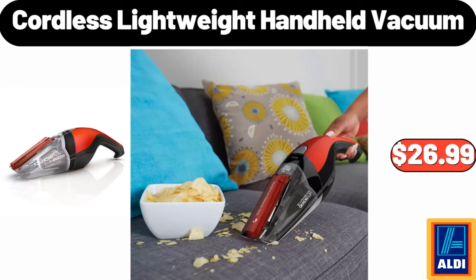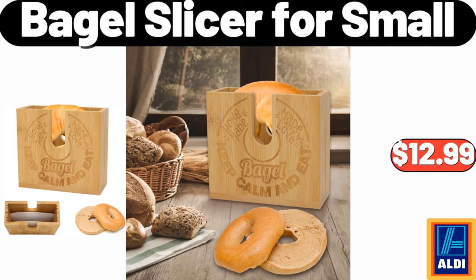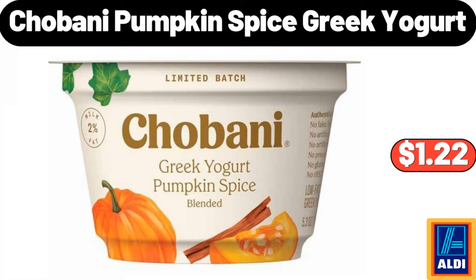Cordless lightweight handheld vacuum $26.99. Bagel slicer for small $12.99. Please don't forget to subscribe to my channel, thank you very much for everything. Chobani Pumpkin Spice Greek Yogurt $1.22.